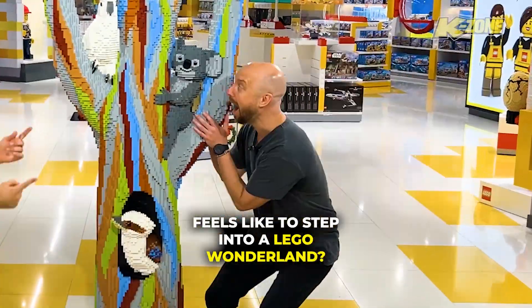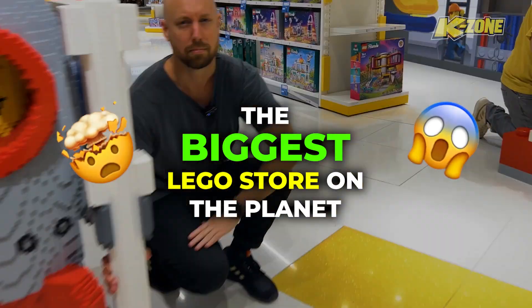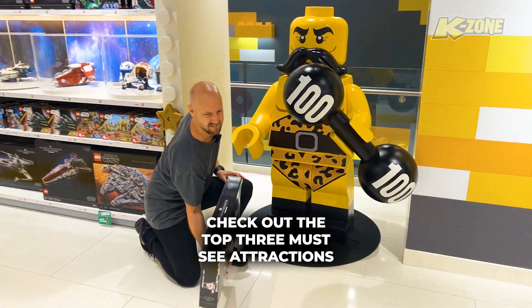Ever wondered what it feels like to step into a LEGO Wonderland? Let's dive into the biggest LEGO store on the planet and check out the top three must-see attractions.